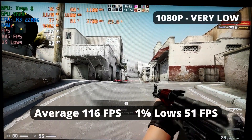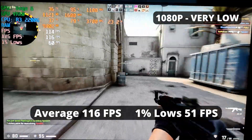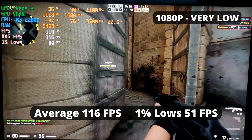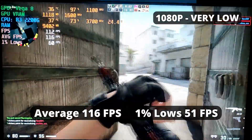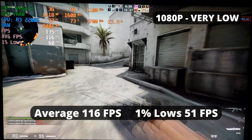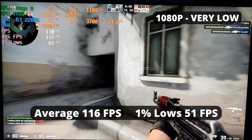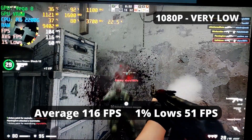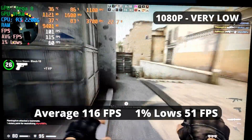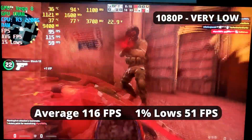Another classic — CS:GO. How can we not have it in our benchmarks? The performance in this game is similar to Valorant: an average FPS of 116 and 1% low of 51 — a great experience. I deem 90 FPS to be the minimum to be competitive in a game, and the R3 2200G delivers even higher FPS than that. It can't saturate a 144Hz monitor, but it's still high enough to see the difference compared to 60Hz.